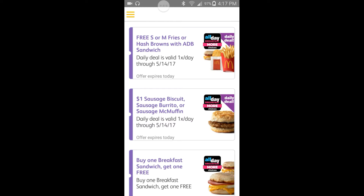And that's what that deal is: free small fry, medium fry, or hash brown with an all-day breakfast purchase. As long as you buy a sandwich or something from the all-day breakfast menu, you can get any one of these included in the deal. This offer ends May 14th, 2017, so get this while it stands.